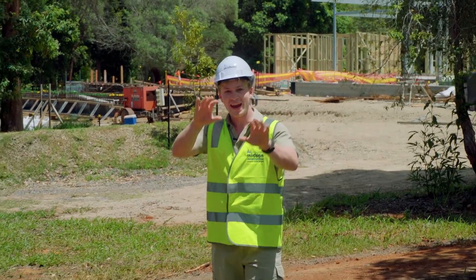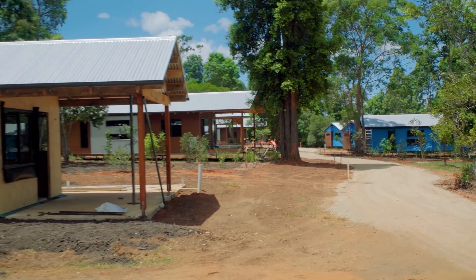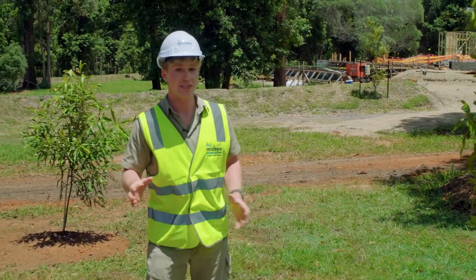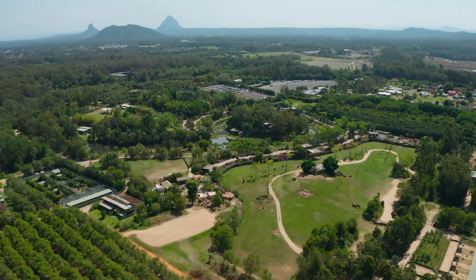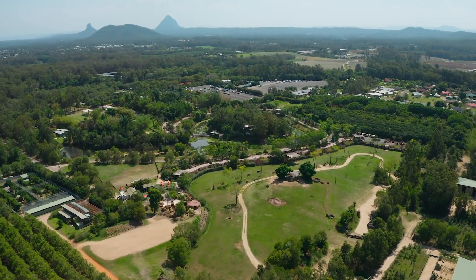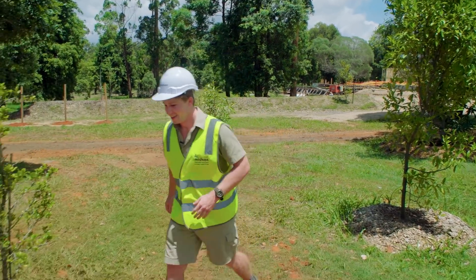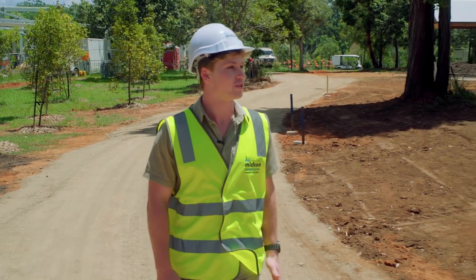As we leave the resort and head up to the cabins, you can see all of these beautiful trees. We're actually planting over 3,000 native plants already — some of these trees are endangered, and there are many more to come. They act as food trees for many different native species, including the glossy black cockatoo, which is an endangered species here on the Sunshine Coast. So not only are we going to be a great place to stay for humans, but also for wildlife.